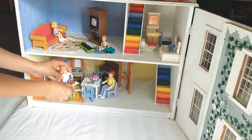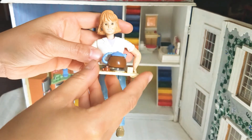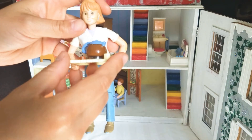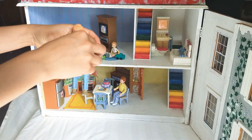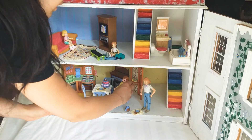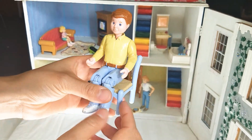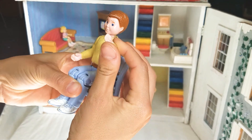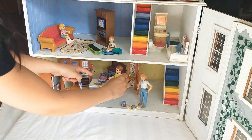Downstairs, there's a family having breakfast. Here's a mom. She's holding a tray and she has a coffee pot on top. Good morning. Here's a dad. He's sitting on a chair. Good morning. He's sitting down at the table.